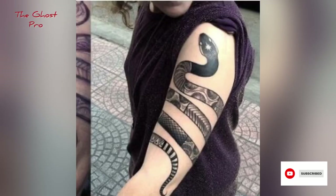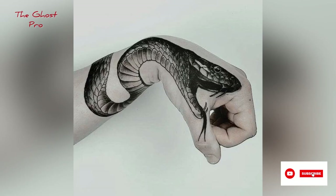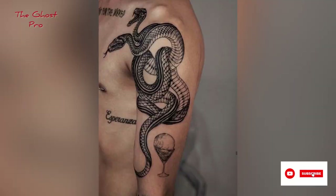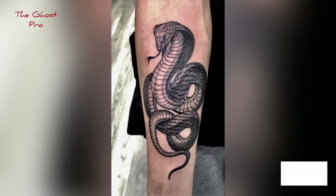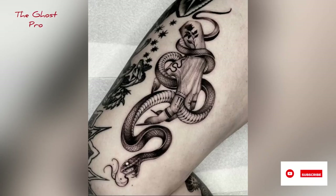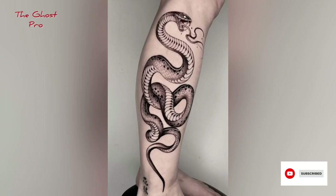Hi guys, welcome back to my YouTube channel! In this video I am sharing all the latest and amazing snake tattoo ideas. If you are new to my channel, welcome! Look at these amazing and wonderful designs — I hope you won't get bored. Keep watching and keep supporting my videos. This is a very latest and trending collection of snake tattoos.